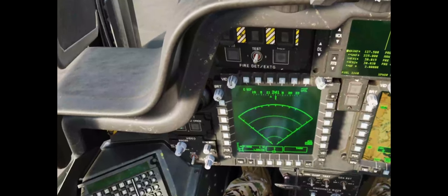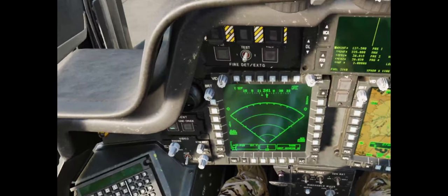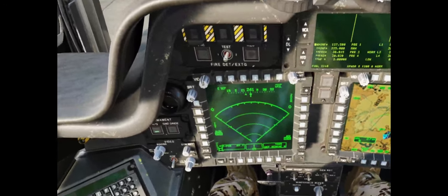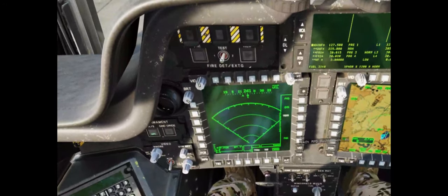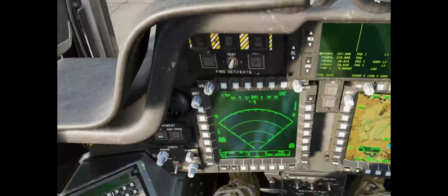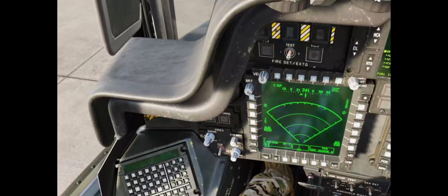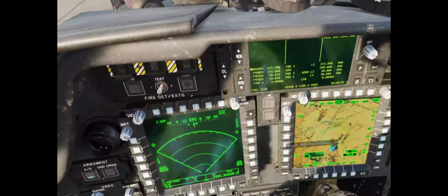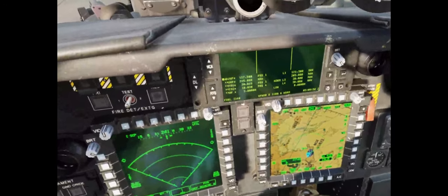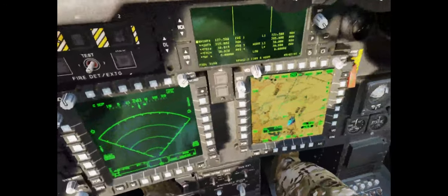Now keep in mind, looking at this video footage here, that my mouse cursor ironically might look offset to you in the video footage. But to me in VR, it was actually accurate and above the cockpit control that I was trying to interact with. Also, the footage might look pixelated to you because I have foveated rendering enabled, so it's going to look detailed wherever I'm looking.